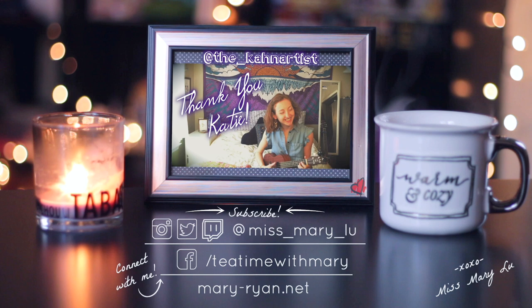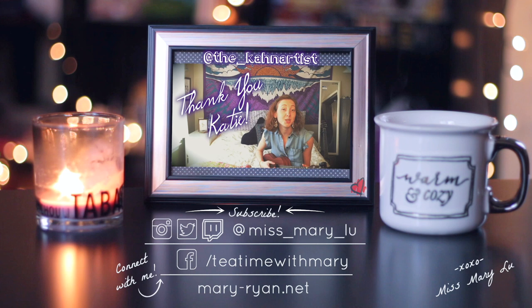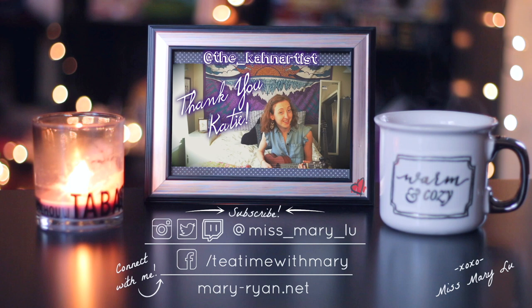Thanks for watching Tea Time with Mary. We hope we see you real soon. If you want to like, subscribe, and comment, we think that would be cool. Check out facebook.com/teatimewithmary for all the content that's new. Or her Instagram, Twitch, and Twitter — she's at Miss Mary Lou. So thanks again for joining us and thanks for being a friend. We'll see you next Tuesday. The fun never ends on Tea Time with Mary.